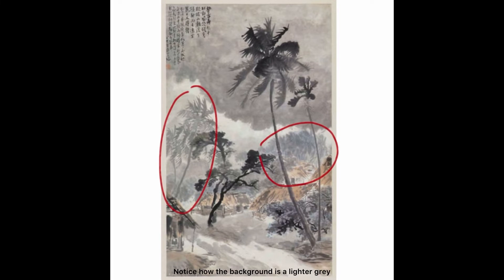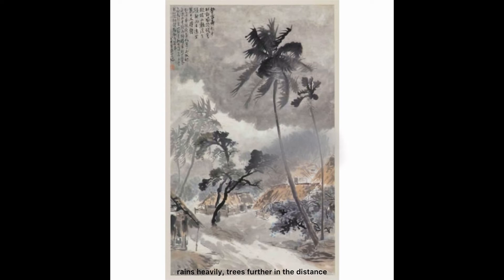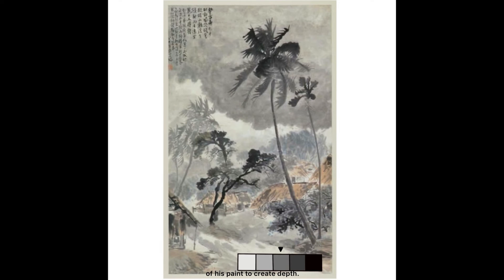Notice how the background is the lighter gray from the trees in the foreground? Have you ever noticed that when it rains heavily, trees further in the distance look very blur? This is exactly what the artist is trying to portray. He is able to convey just how heavy the rain is by varying the lightness and darkness of his paint to create depth.